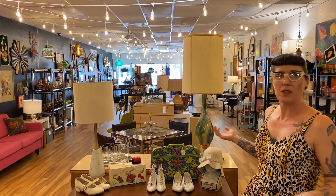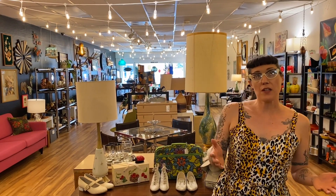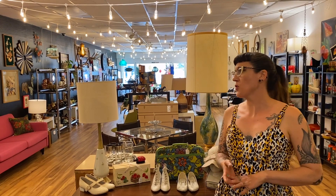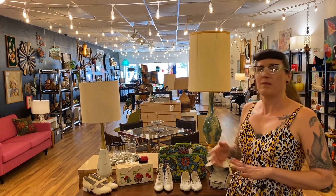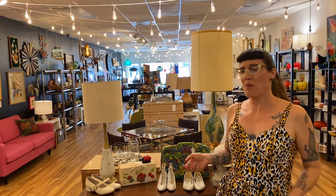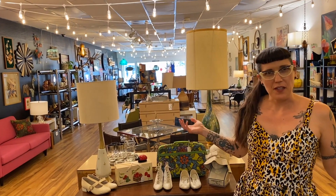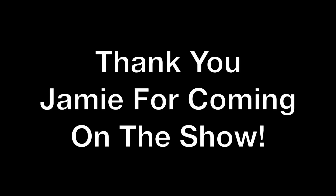So we just did a really quick shop-through of Persnickety Vintage. Wherever you're at, check your local vintage store and really look through it. Don't be scared that you don't see a tiki section right off the bat — look around, find those things that are going to work for you. You never know where you're going to find them.